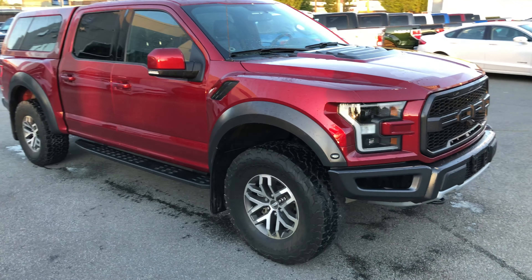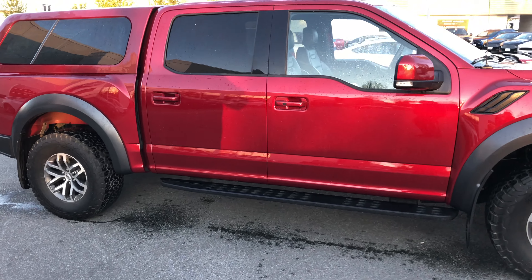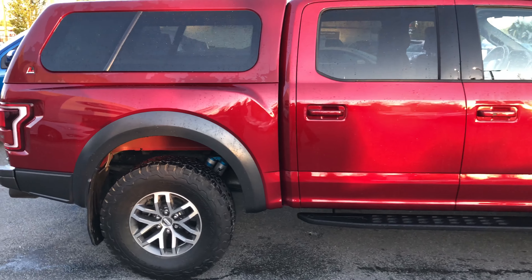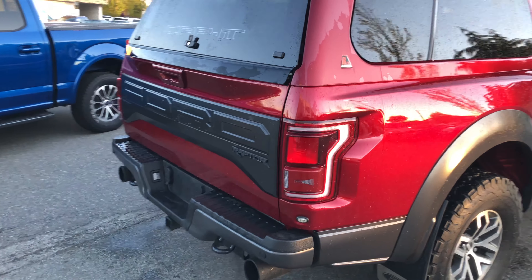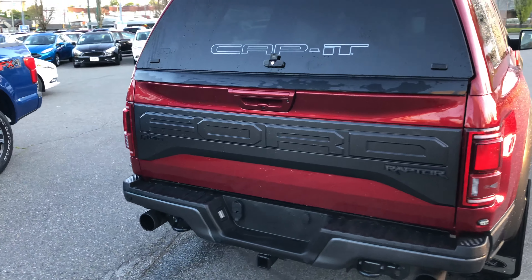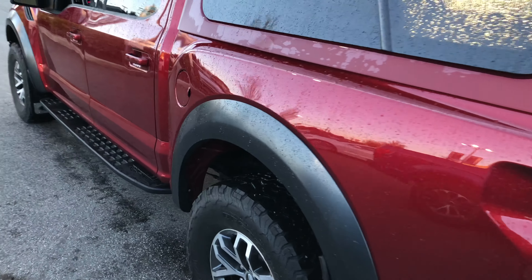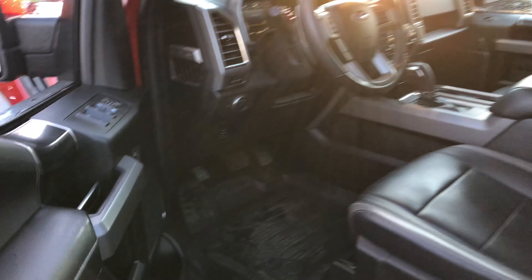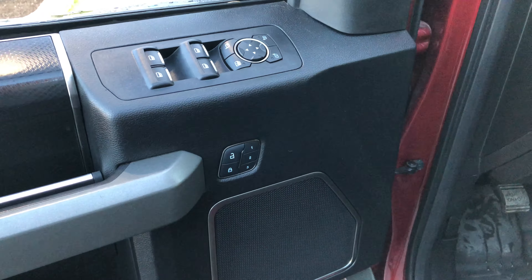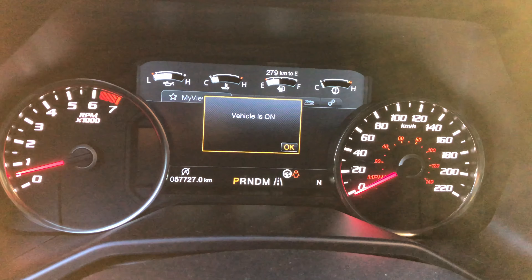2017 Raptor, just over 57,000 kilometers on it. It's got a beautiful Lear canopy on there. Of course you do have front and rear cameras, reverse sensing, and of course you've got all the power goodies, voice nav.